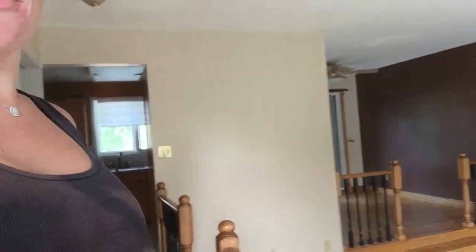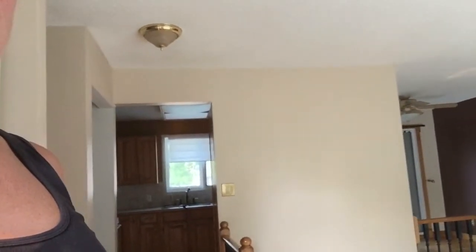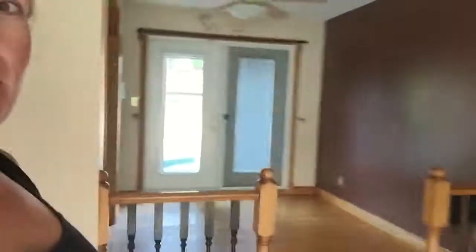Right behind me, as you can tell — and I apologize, I'm no camera person — is our main living room. Right off that is our dining room, and right behind this door is our kitchen. I want you to take extra care in looking at this wall, because there is something really cool and special happening here. You're going to come to the biggest transformation that we're going to get, and that is through our kitchen.